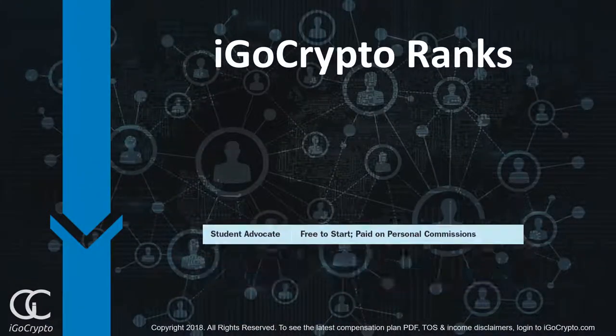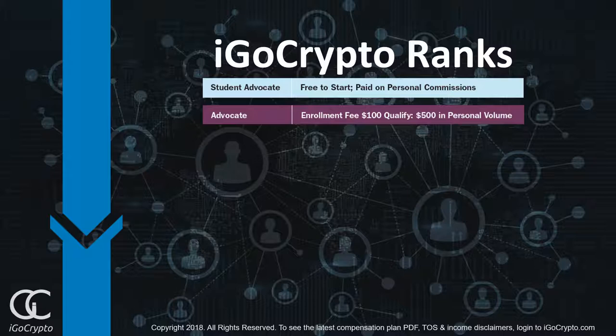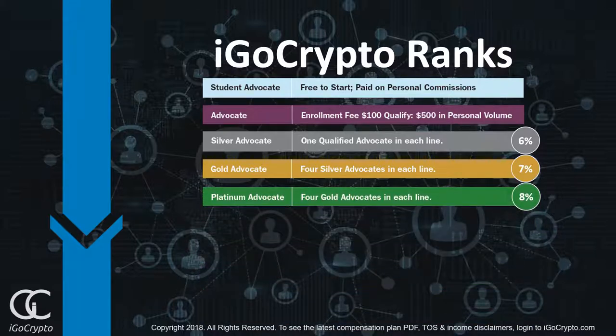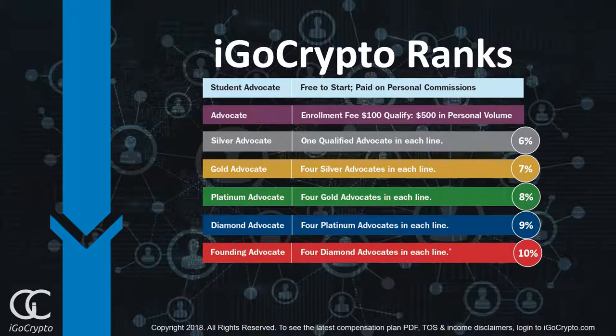Let's talk about iGo Crypto ranks. Our first rank is Student Advocate — and even though it's free to join, you can still earn retail commissions and CAB bonuses on personal sales. Our next rank is Advocate, with an enrollment fee of $100, and to qualify you'll need $500 in personal volume. The next rank is the first rank that unlocks team binary commissions at 6%. Then Gold Advocate advances binary commissions to 7%, Platinum Advocate to 8%, Diamond Advocates earn 9%, and Founding Advocates earn 10% in team binary commissions.